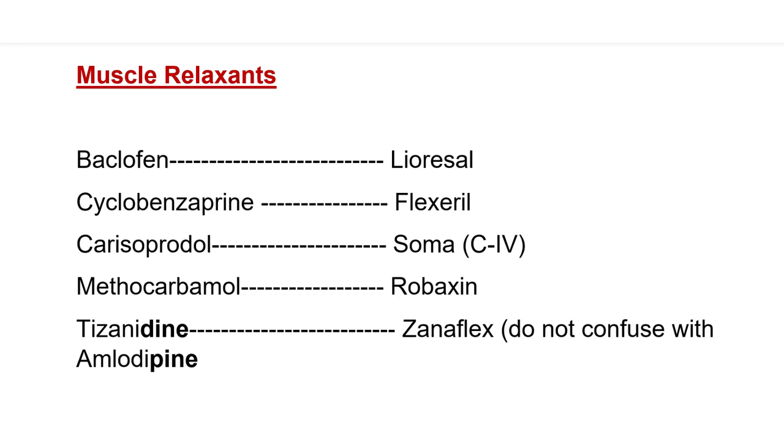Then we have methocarbamol — brand name Robaxin; and tizanidine — brand name Zanaflex. One important distinction: tizanidine and amlodipine have similar endings. Do not confuse tizanidine, which is a muscle relaxant, with amlodipine, which is used to treat blood pressure. This is an important exam distinction — if asked what amlodipine is used for, don't confuse it with muscle relaxant.